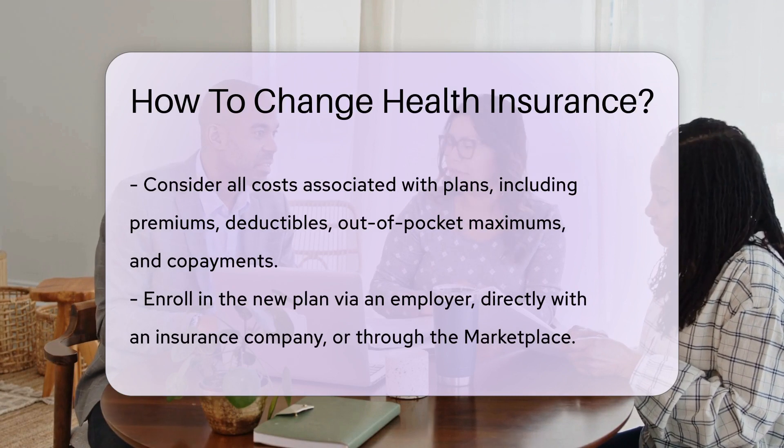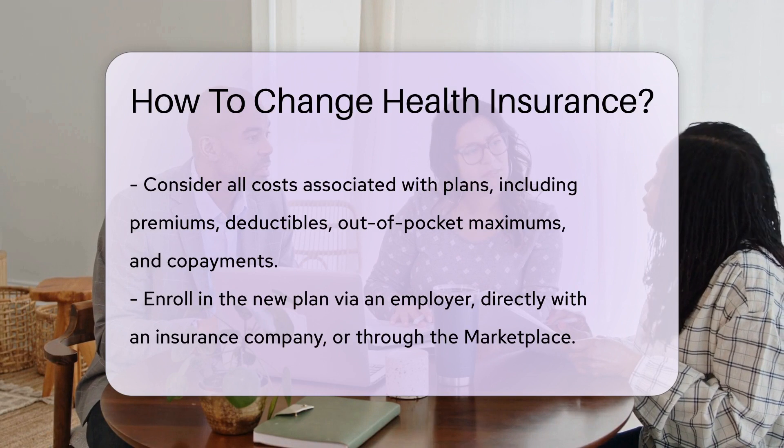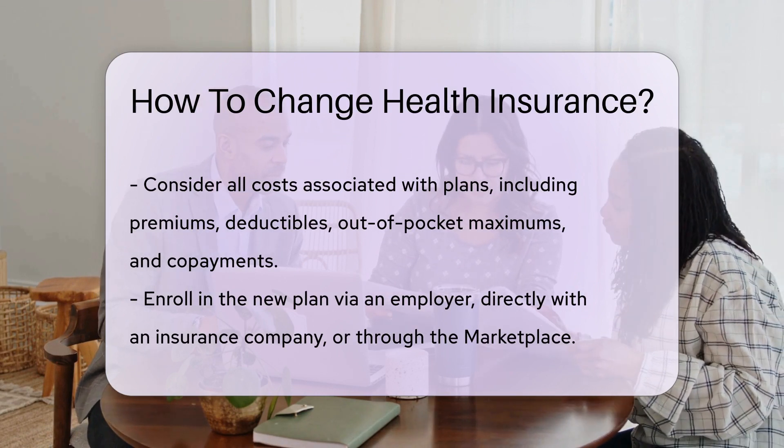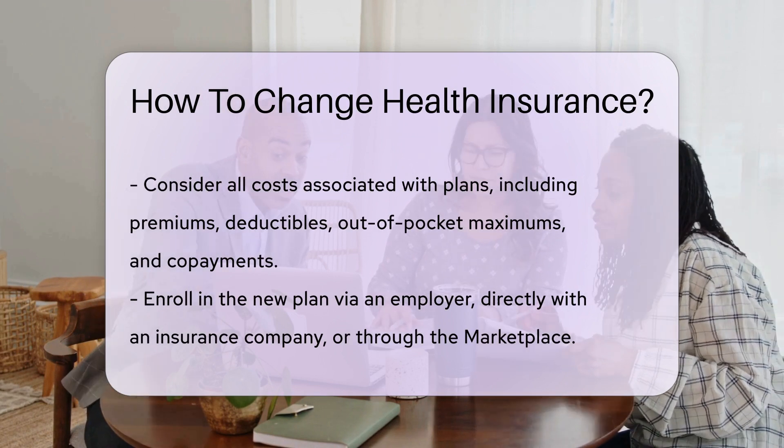Once you've chosen a new plan, it's time to enroll. You can do this through an employer, directly with an insurance company, or through the marketplace. After enrolling, confirm your coverage — you'll want to ensure your doctors and medications are covered.